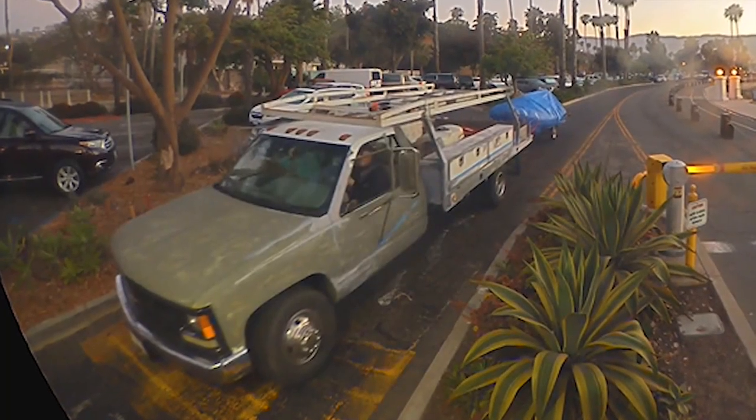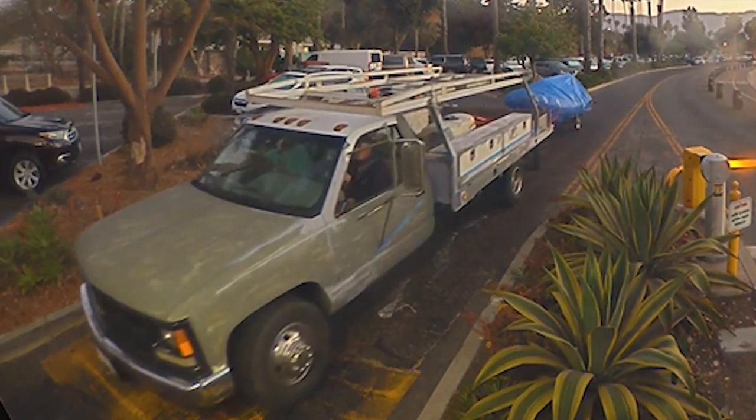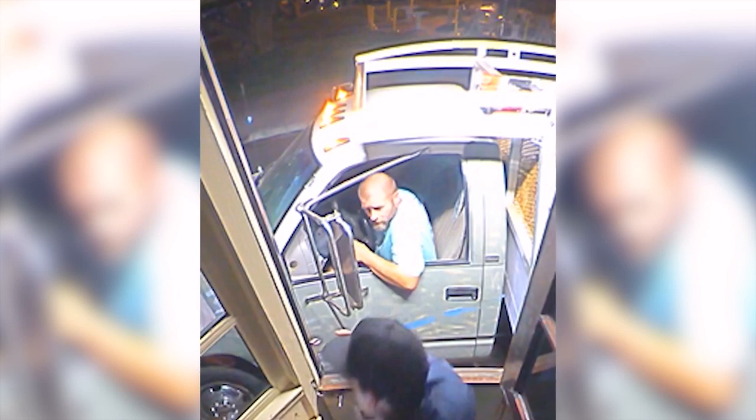It was really unfortunate that this happened, and the timing for us really couldn't have been worse. Surveillance videos show a utility truck with a trailer taking the boat from the harbor parking lot in Santa Barbara on Saturday morning, June 12th. The driver was reportedly accompanied by another person.